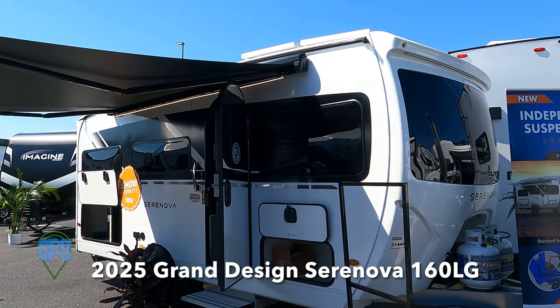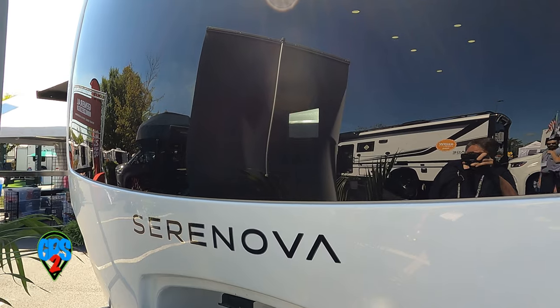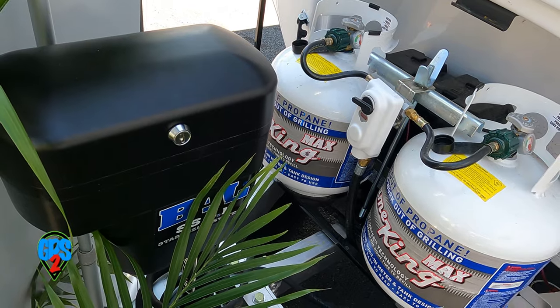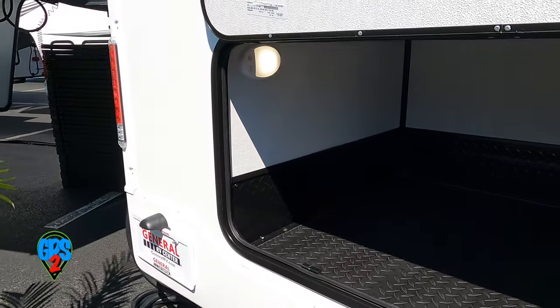The Grand Design Serenova 160LG is a smidge over 20 feet long with a gross vehicle weight of 5,400 pounds. It features an impressive front bay window, dual 20lb propane tanks and an electric jack, ample cargo space in the rear, and a nice awning.